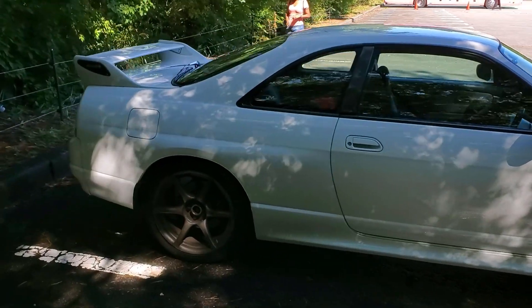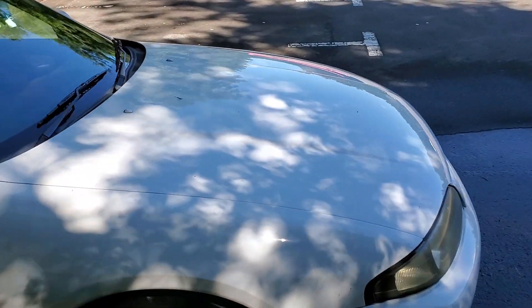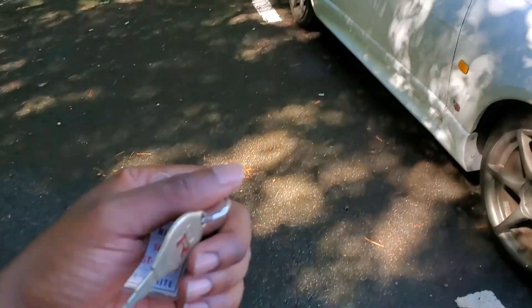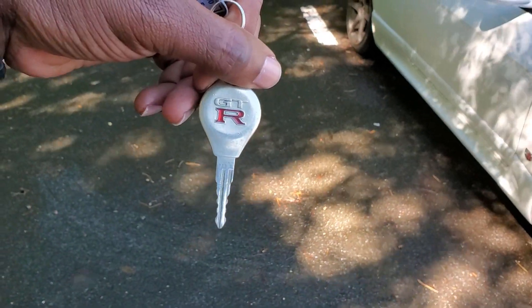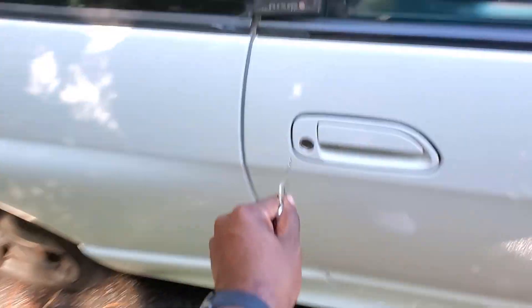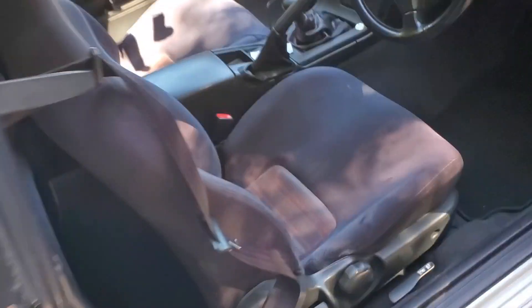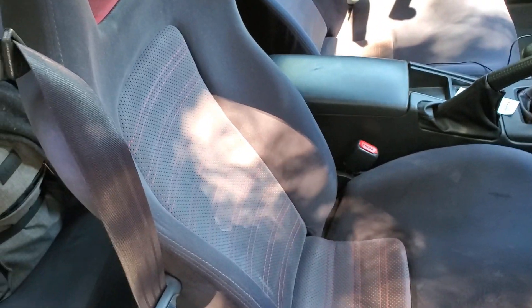They rent cars to anyone with a valid driver's license, a passport, and an international driver's permit. I'm gonna start it up — here's the key. This is a pretty standard GTR key, very heavy. It is the Skyline GTR white R33.